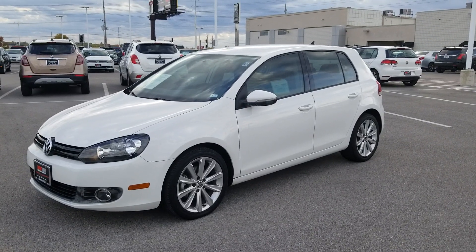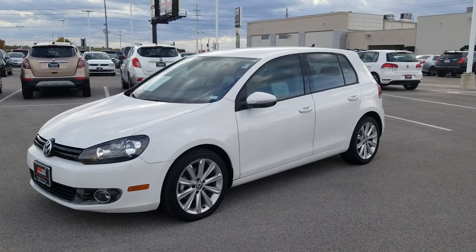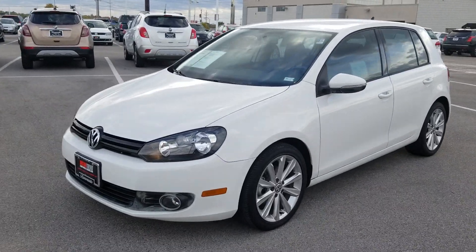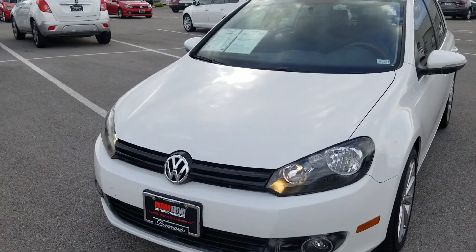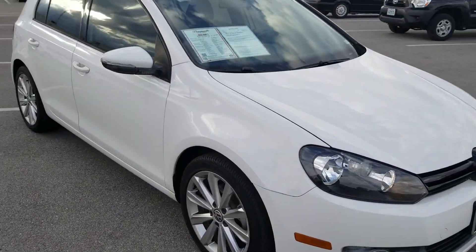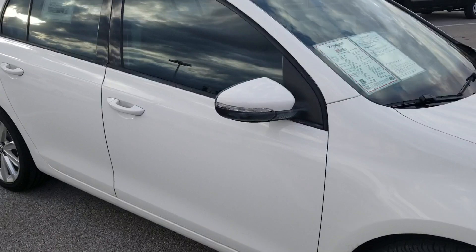I'm Rhys from Bomberito St. Peter's Volkswagen in St. Louis. Today I'm bringing you a pre-owned vehicle. This is a Volkswagen Golf TDI — it's a four-door Golf, and it's a 2013.